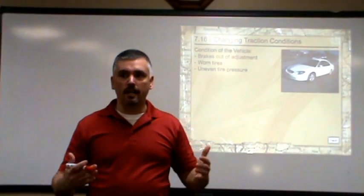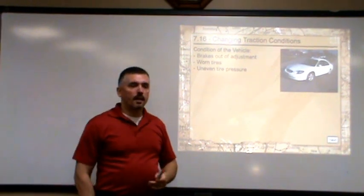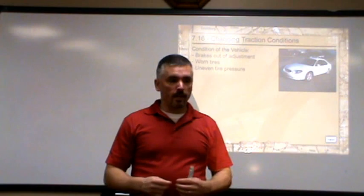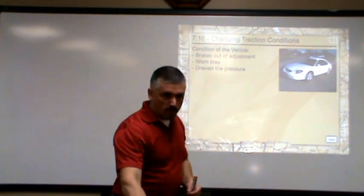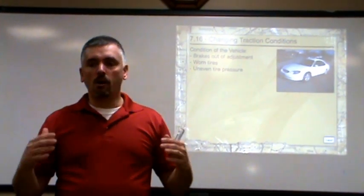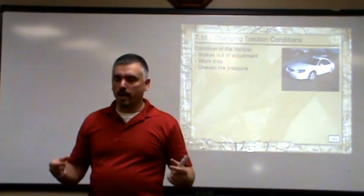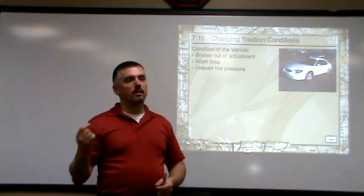If we have bald tires, we're going to slide. Remember to use the penny test. If you take a penny out of your pocket and turn it upside down — Abraham Lincoln is on the penny — whenever you stick the penny upside down, head first, into your tire tread, if you can see all of Abraham Lincoln's head, it means that you don't have enough tread depth, you don't have enough traction on your treads, and you need to get new tires.